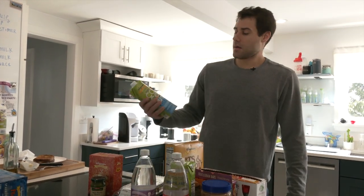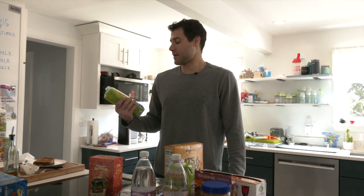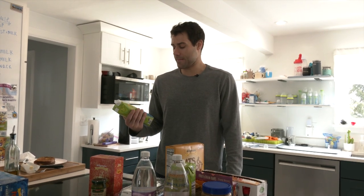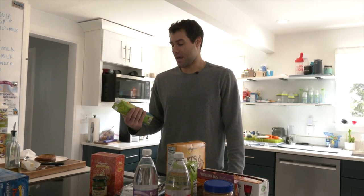Coconut water is great for when you're in any type of sport because it helps with cramping and it also keeps you hydrated.